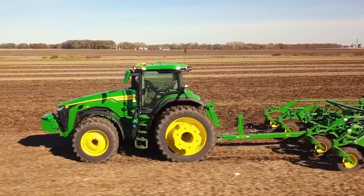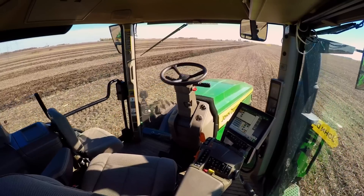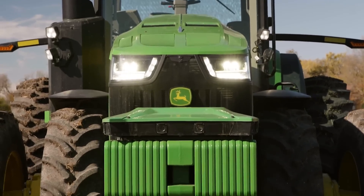Last year, John Deere also showed off its first autonomous tractor, so this is really just the beginning of high-tech agriculture.